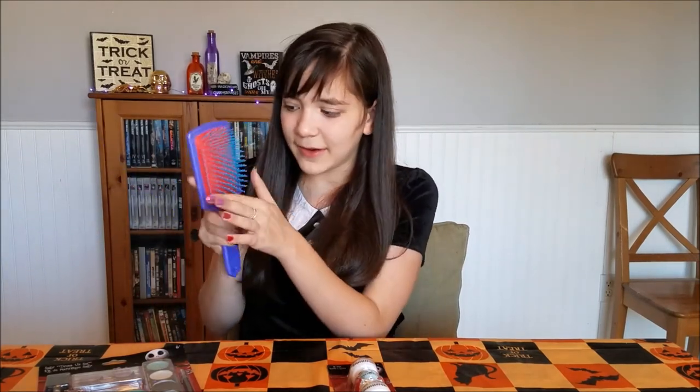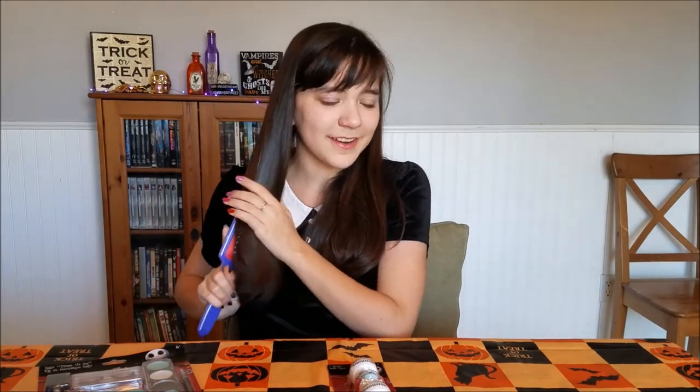It does have very wide bristles, so it's good for long hair, because I've had brushes with very thin bristles and I find them getting tangled in my hair. And now my hair looks fabulous, thanks to Jack and Sally.